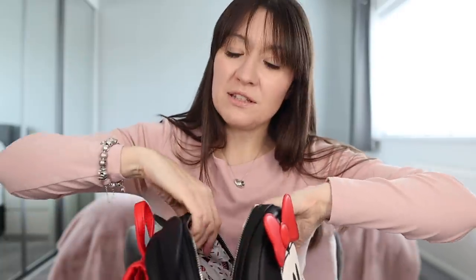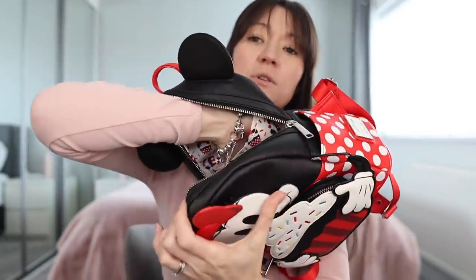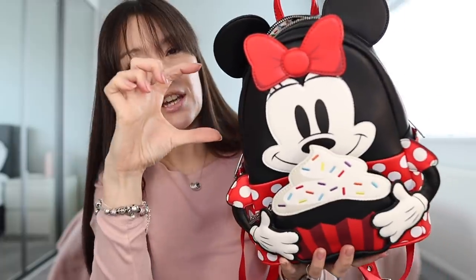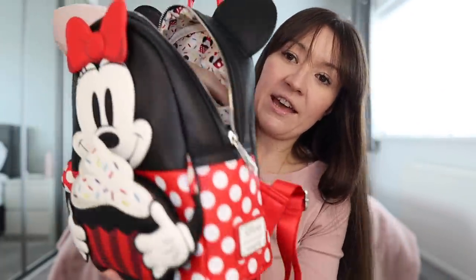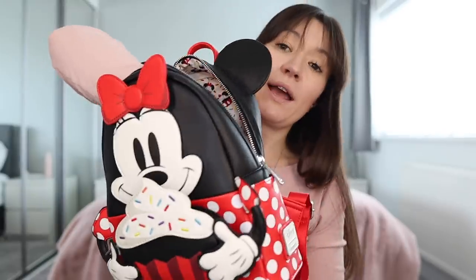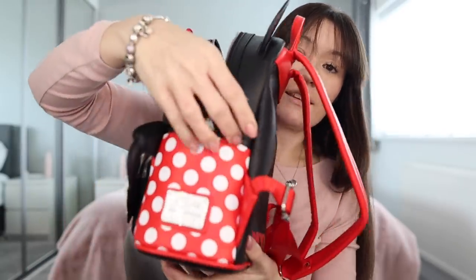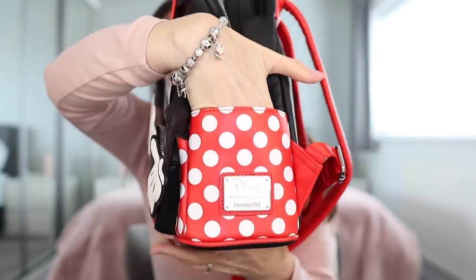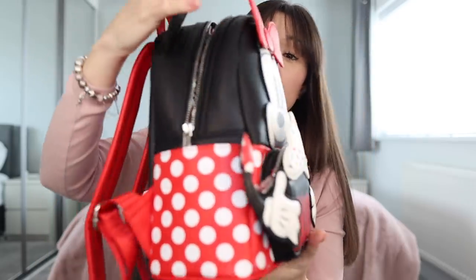I've noticed this with a couple of these bags — this one has got a really deep pocket. A lot of inner pockets in bags are just a small zip section, but this one goes all the way to the bottom, so that inner pocket is huge, which is quite helpful for putting different bits and pieces in. I also like that this bag, as well as the Loungefly branding on the side, has nice deep pockets on each side that are big enough to put your phone in.